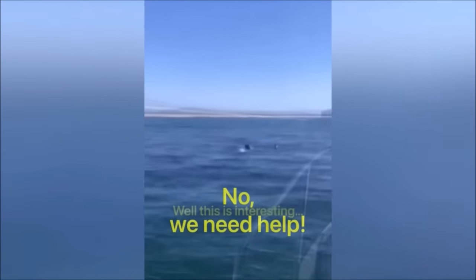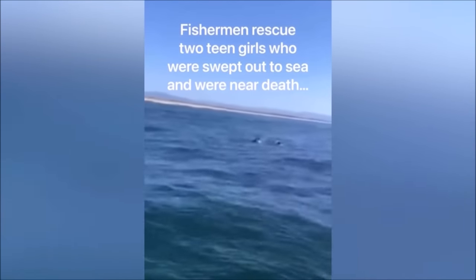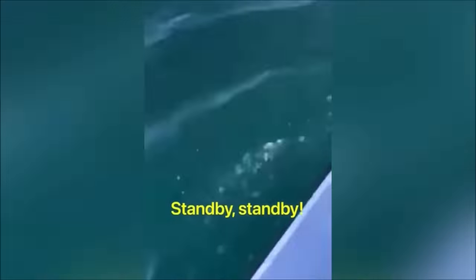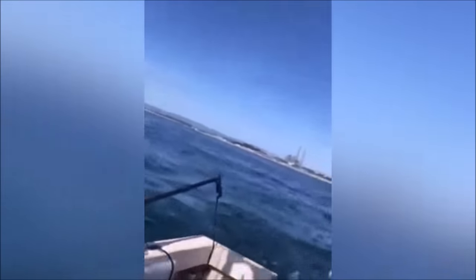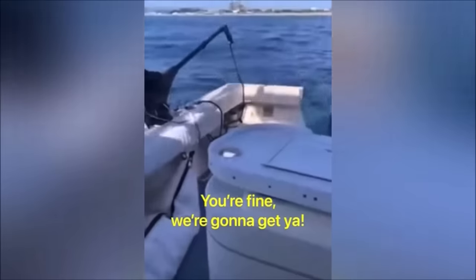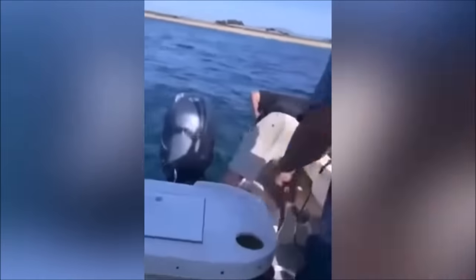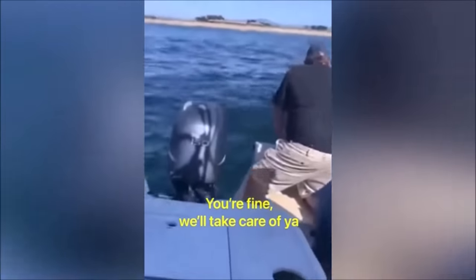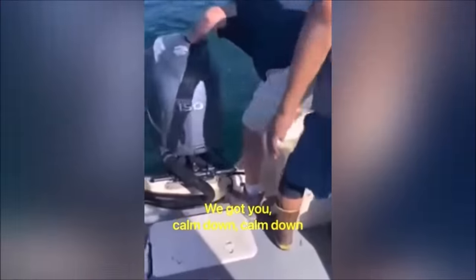"You guys okay? Are you in trouble? Okay, stand by — we're getting you. Yeah, yeah, take this." "Take the camera — you're gonna get you, don't worry, just keep coming." "There's a ladder right there, calm down, calm down."